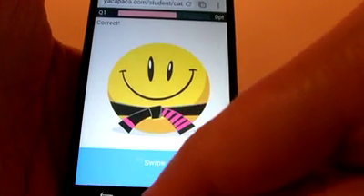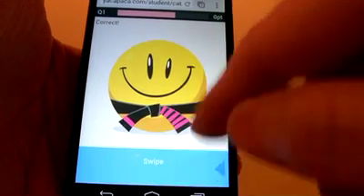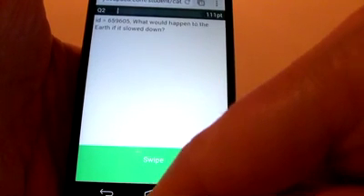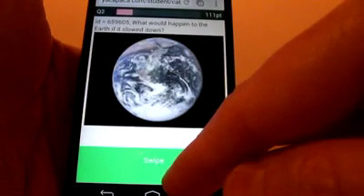Swipe again — correct, and yes there's a happy smiley to tell me. Notice how I'm smiling between each stage. I'll show you this again. Onto the first stage — the question with the green swipe bar. It says: what would happen to the Earth if it slowed down? Lovely graphics on these.